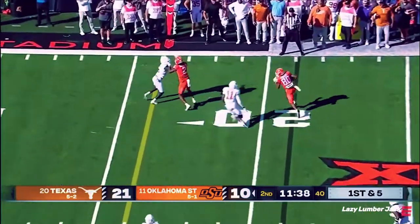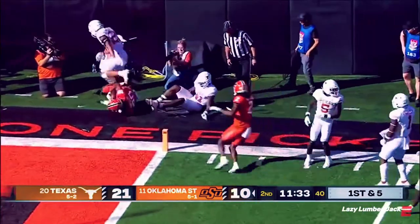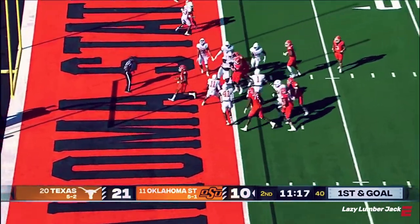Sanders to the sideline, and Brennan Presley breaks a tackle inside the five. A tackle there from Jamison. First and goal.